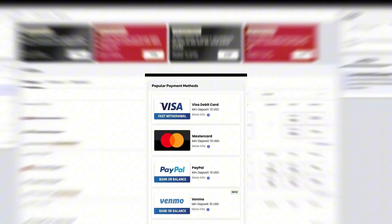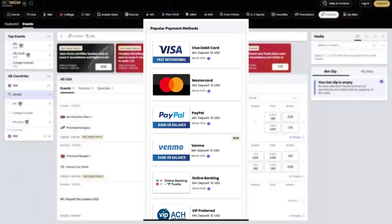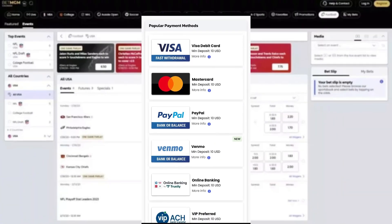Now that you've got an account, it's time to add money to it. BetMGM has many options to do this, like credit cards and debit cards, bank transfers, and even e-wallets like PayPal. Choose the most convenient option for you and let's move on to the next step.